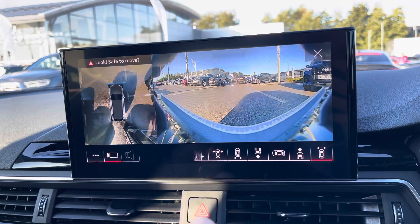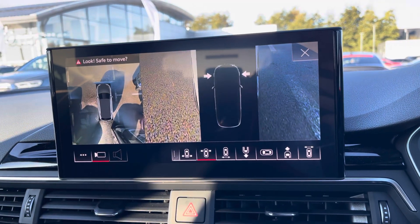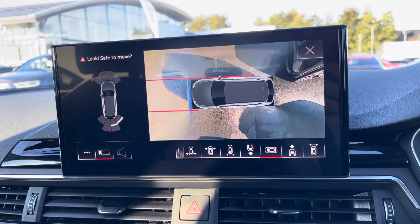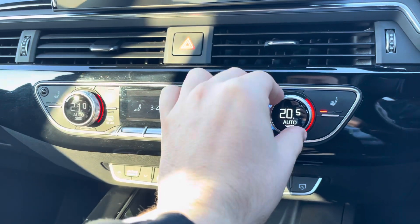Also displayed on your MMI is your 360-degree camera, another part of the optional Comfort and Sound pack, giving you maximum visibility when maneuvering and making parking a dream. Just below, you'll find the controls for your front passenger and driver's climate control.